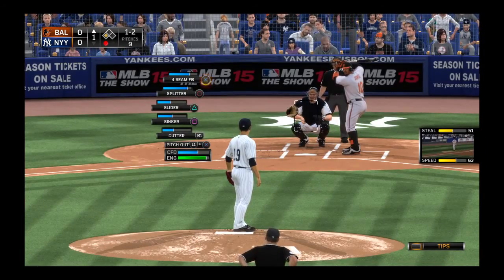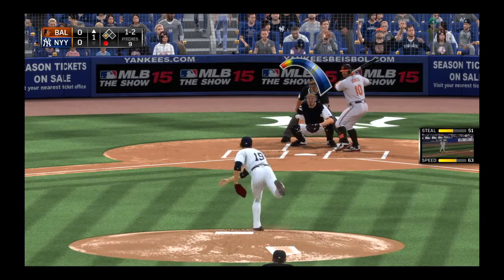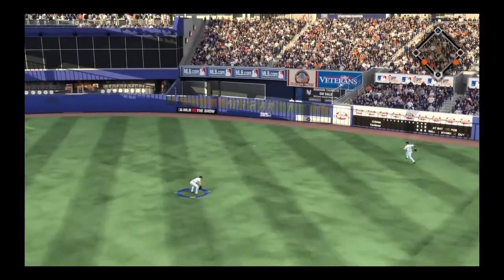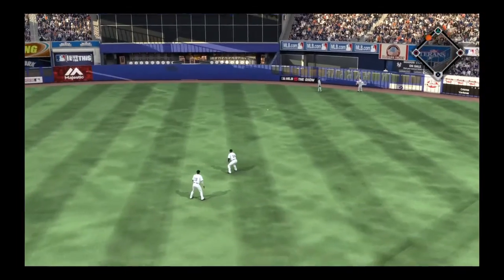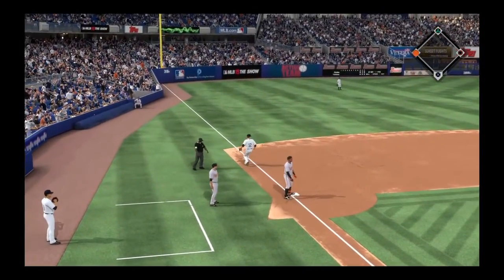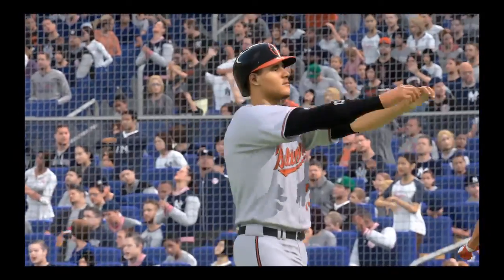One out and a runner on third. Here comes the 1-2. Hard hit towards center. A dive, but it'll get past him out in center, and this could roll till tomorrow. This will get to the wall now, out beyond the 385 sign. Coming in to score is the runner from third, and the Orioles have taken the lead. It's 1-0 here in the first.